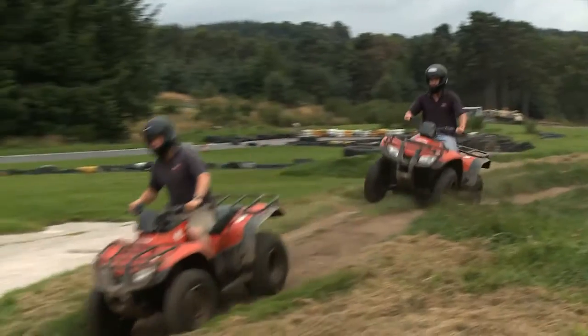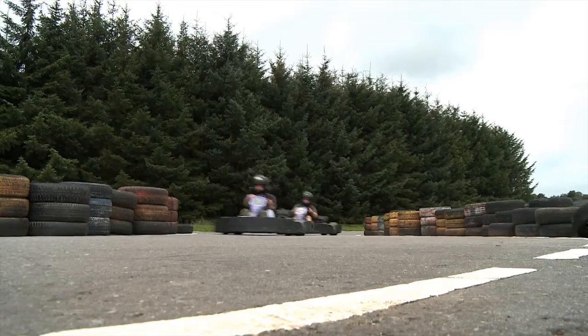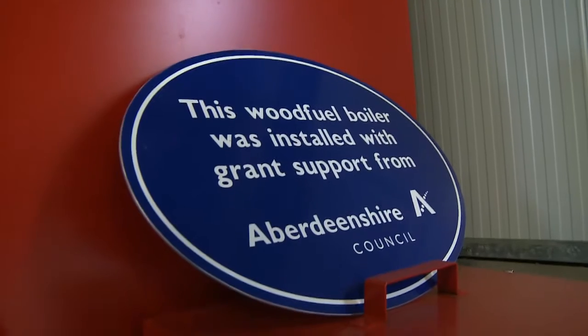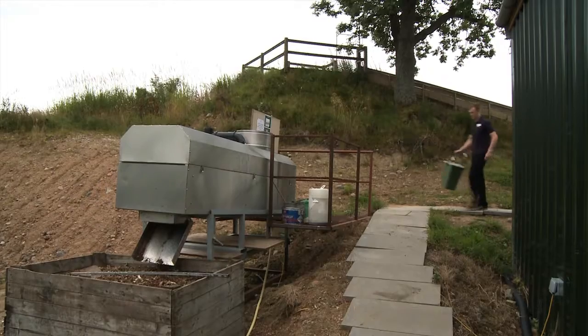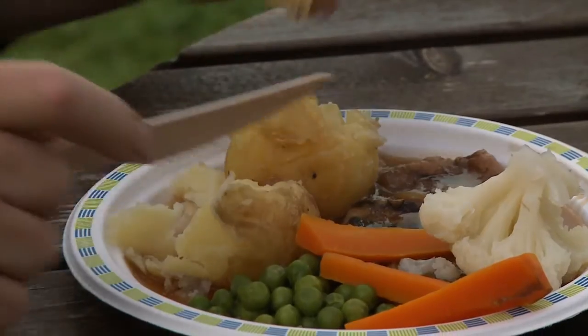Deeside Activity Park has put in place considerable measures to reduce their carbon footprint and be sustainable. It gets all its hot water and heating from a wood pellet boiler, reducing oil usage. The park also rainwater harvests in order to reduce water waste. There's an emphasis on recycling and composting — even all of their outdoor plates and cutlery can go along with the food waste into the automatic composter.